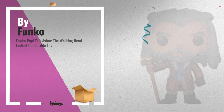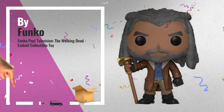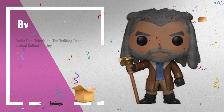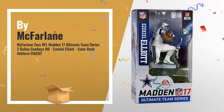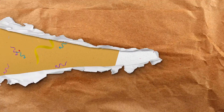Number 9, by Funko. Number 10, by McFarlane. Thank you.